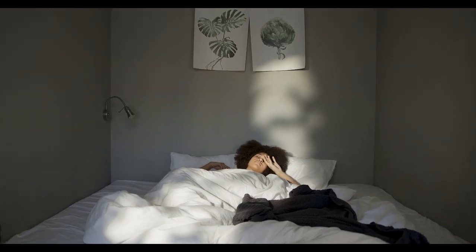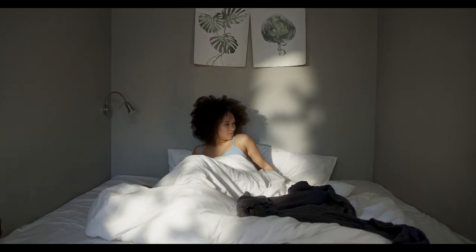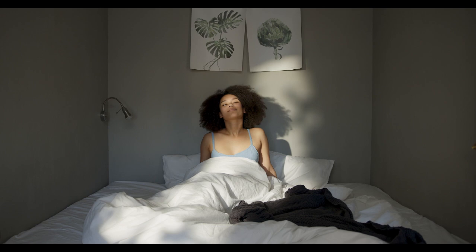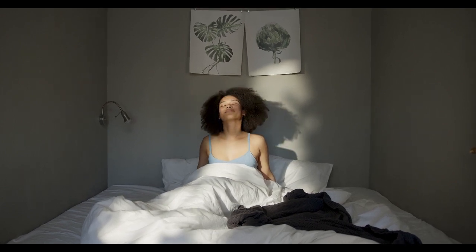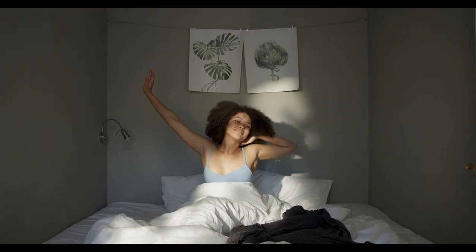If you keep waking up to your sheets slipping off and bunching under you in the middle of the night, you need deep pocket sheets for your bed. Some mattresses are just too tall for the average fitted sheet to stay firmly on your bed. Let's start with the top 5 best deep fitted sheets on Amazon.